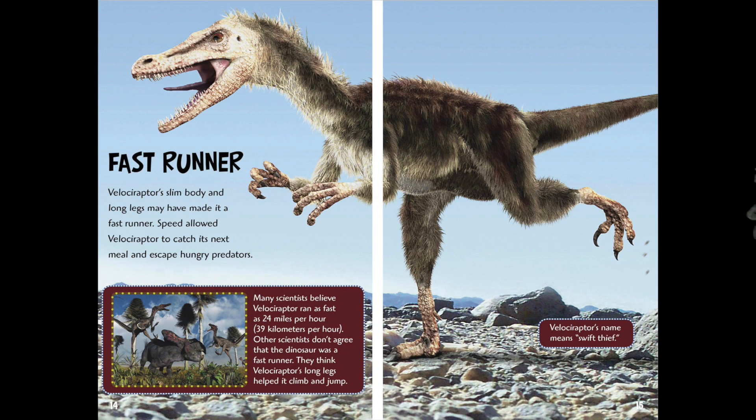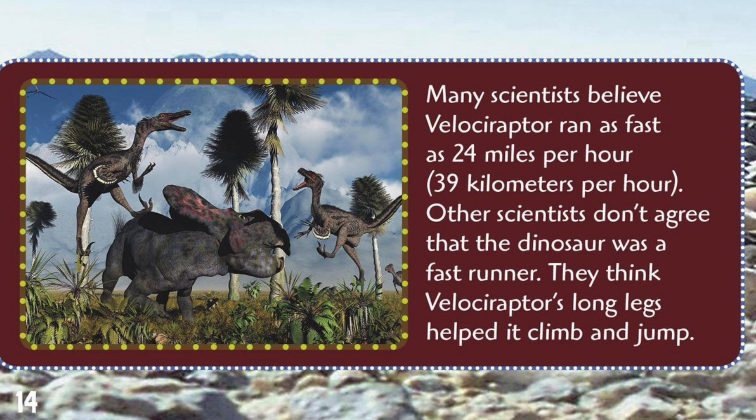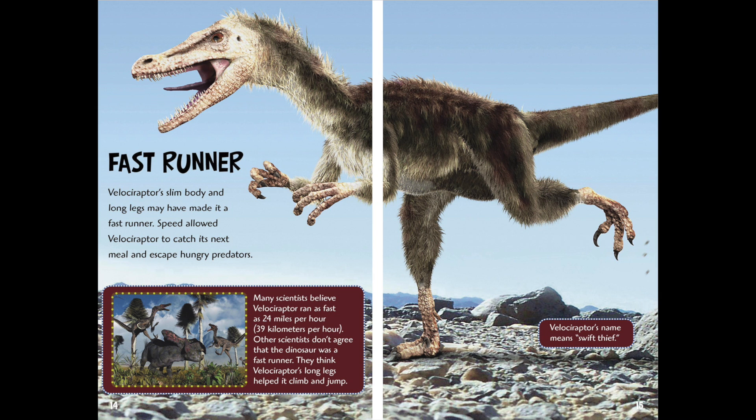Velociraptors might have been able to do some amazing twists and turns to escape predators or to catch prey. Fast Runner. Velociraptor's slim body and long legs may have made it a fast runner. Speed allowed Velociraptor to catch its next meal and escape hungry predators. Many scientists believe Velociraptor ran as fast as 24 miles an hour. Other scientists don't agree that the dinosaur was a fast runner — they think Velociraptor's long legs helped it climb and jump. Velociraptor's name means swift thief.